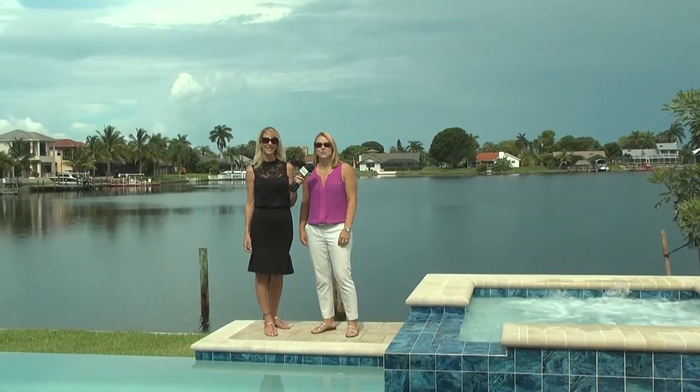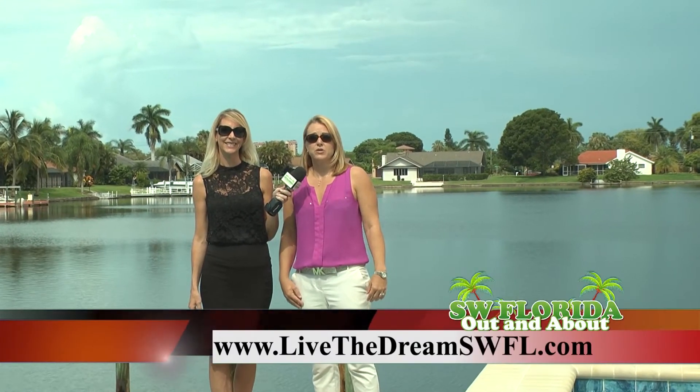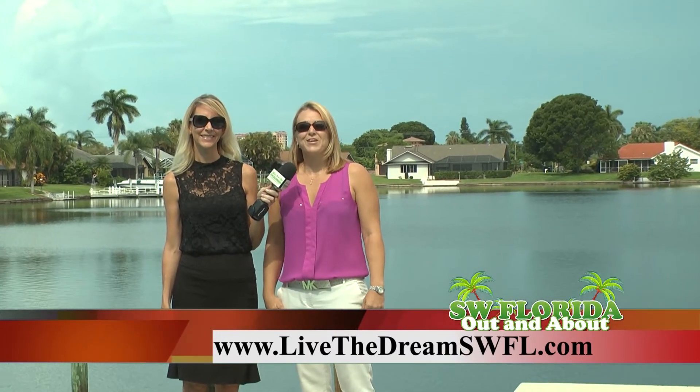If you're ready to take a tour of this beautiful luxury custom new home, please call Tiffany today at 239-989-3198, or check it out on the website at LiveTheDreamSWFL.com. Thank you.